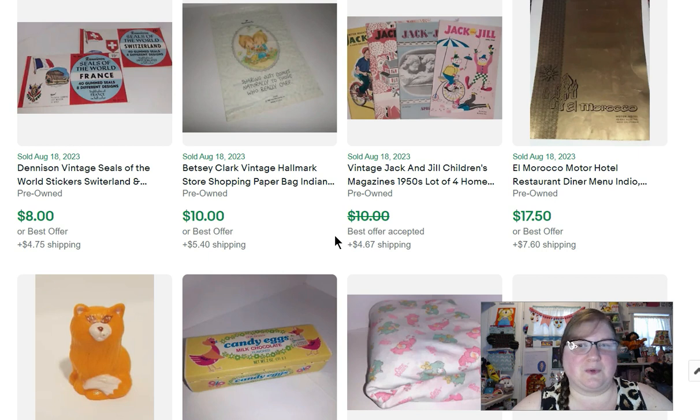We have some Denizen Seals of the World stickers — actually the lick-and-stick kind, before regular stickers were very popular. I picked these up from a Whatnot auction from Bolo Buddies. She does auctions on Whatnot — if you haven't gone there, you should check out Bolo Buddies. She has a link to sign up where you can get some money, and she can get some money. I'll put the link to her channel down below.